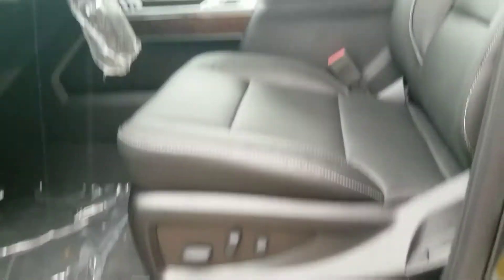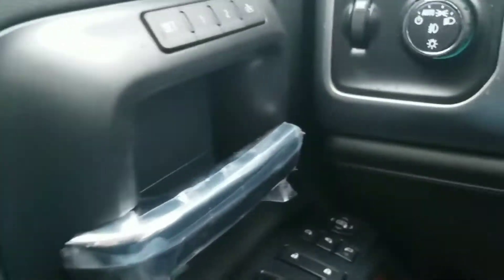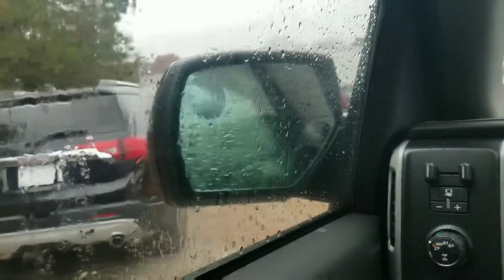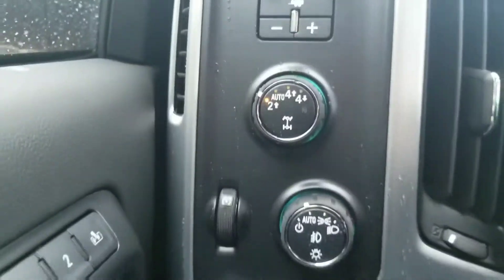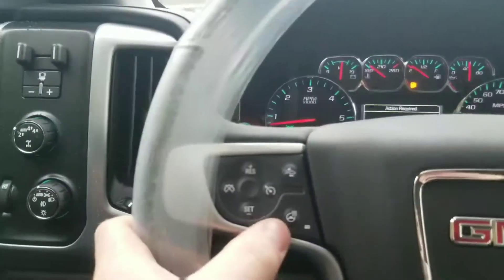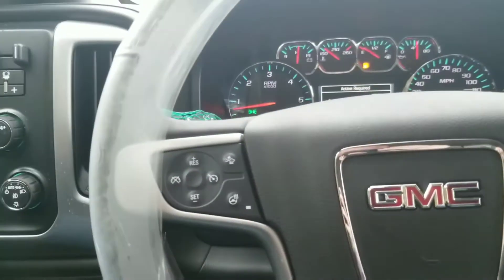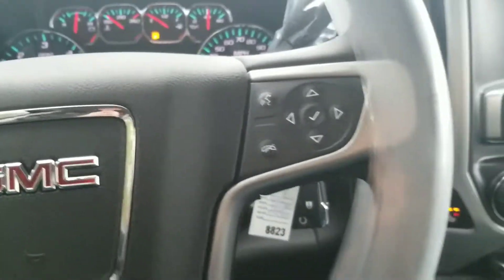You do get your 10-way power adjustable seating, Bose premium sound, and memory position seating. You get your power fold mirrors. This truck comes with its own trailer brake gain. Your 4WD and light switches are over there. This particular one comes with your heated steering wheel as well as adaptive cruise control.